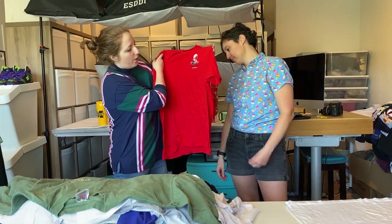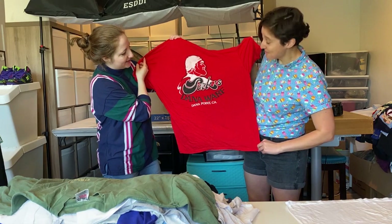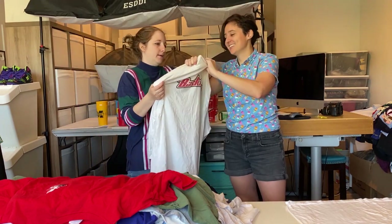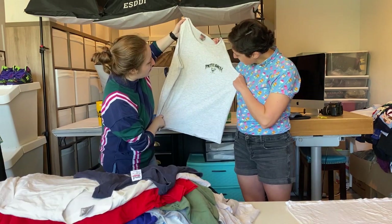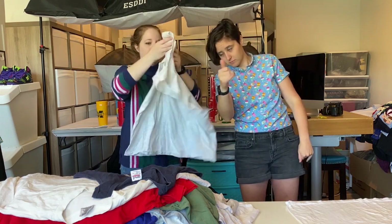This is a Dana Wharf, Dana Point, California — single stitch. I love this. Basketball — but it's a Nike tee. Is that a real Nike tee? Yeah, it's a real Nike tee. Pacific Beach, Surf's Up. This is actually really cool — this is a Oneida tag.